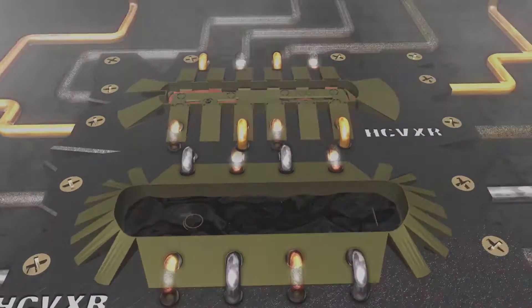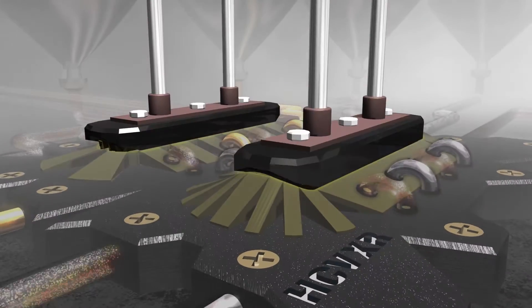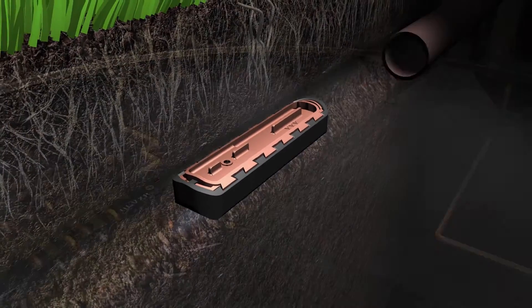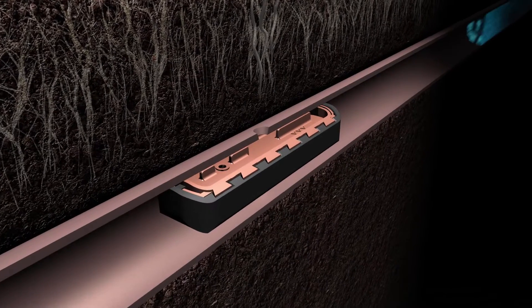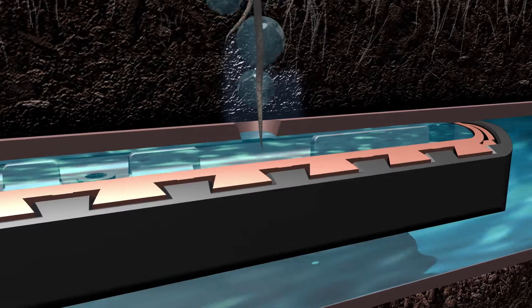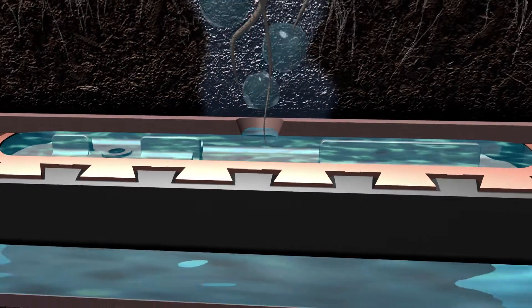As the only Landscape Dripline that infuses Cupron Copper Oxide directly into the mold of each emitter, Tecline HCVXR deters even the most aggressive roots with full protection that extends beyond the initial entry point and throughout the entire emitter.